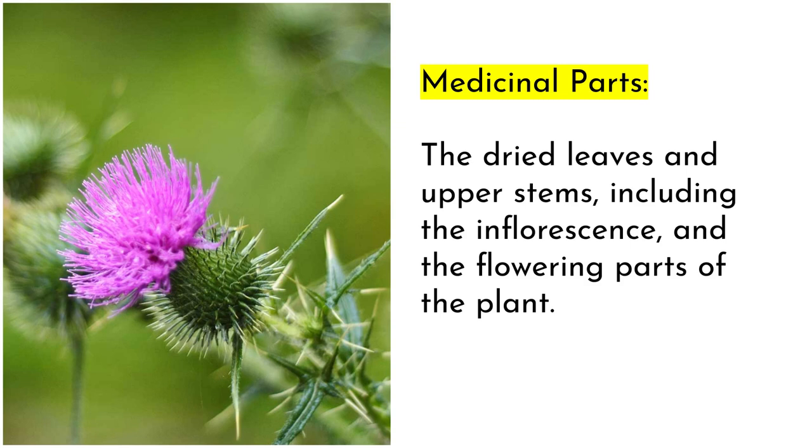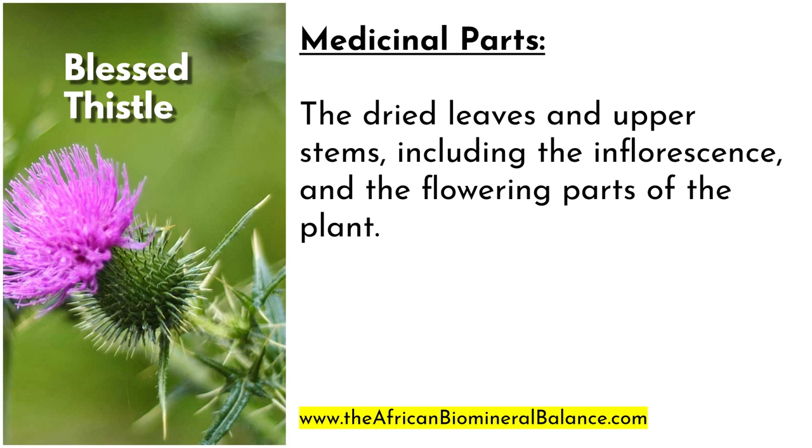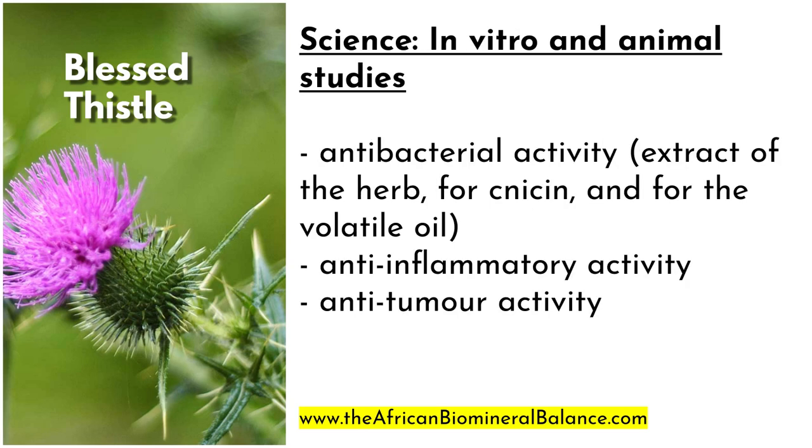The medicinal parts of the blessed thistle used include the dried leaves and upper stems, including the inflorescence and the flowering parts of the plant. In terms of science, there have been in vitro and animal studies which indicate that it has antibacterial, anti-inflammatory, and anti-tumor activities.